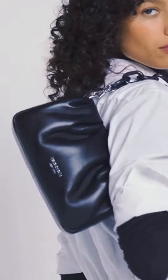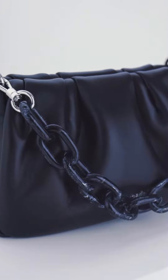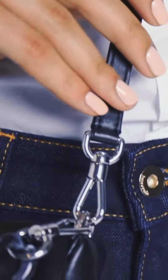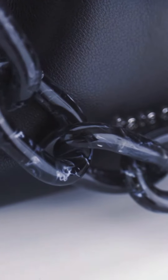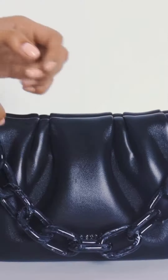The Kate Spade New York Souffle Crossbody Bag is a stylish and practical option for everyday use. It is crafted from soft Nappa leather and features a matching link chain strap for a striking statement. The bag has a magnetic snap closure, an interior card slot, and can fit a current iPhone.